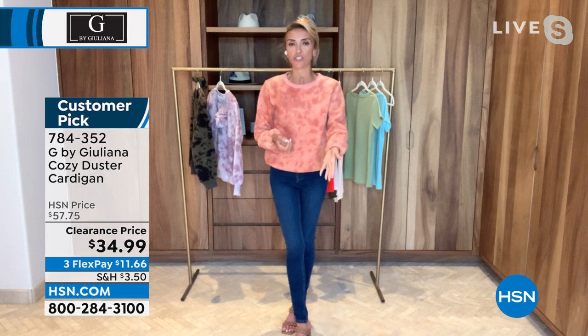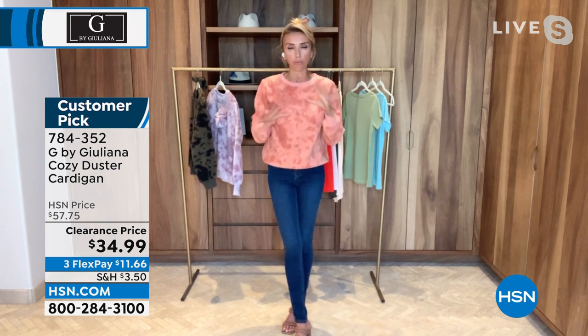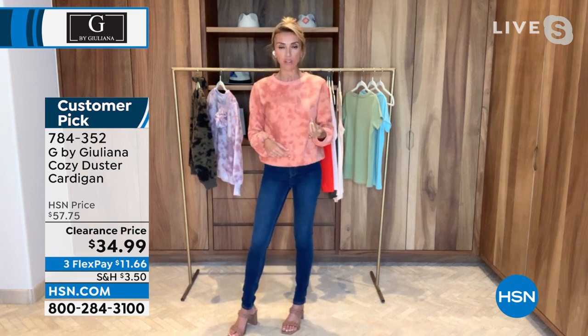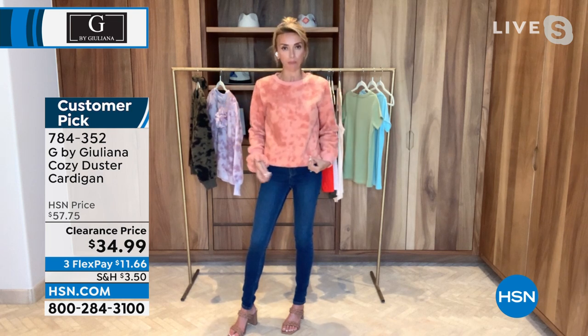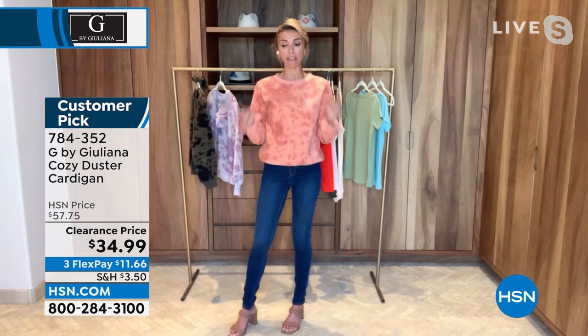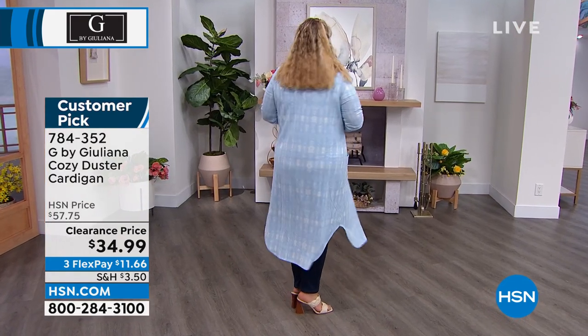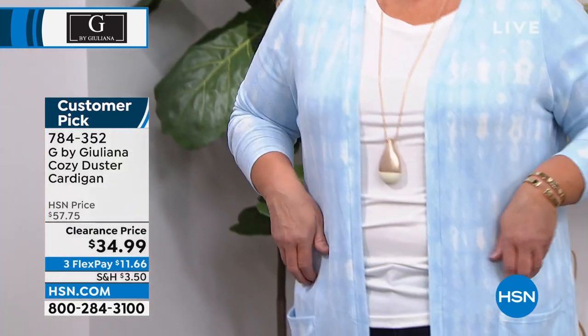I love the colors — look how gorgeous those colors are. I love that pink; it's so pretty and is such a nice pop for spring and summer. That soft blue is gorgeous as well. But this is honestly that great topper piece that really pulls any outfit together. I can't stress enough how many mornings — especially in spring and summer — where I just feel like I need something else to pull this outfit together because it's too casual.